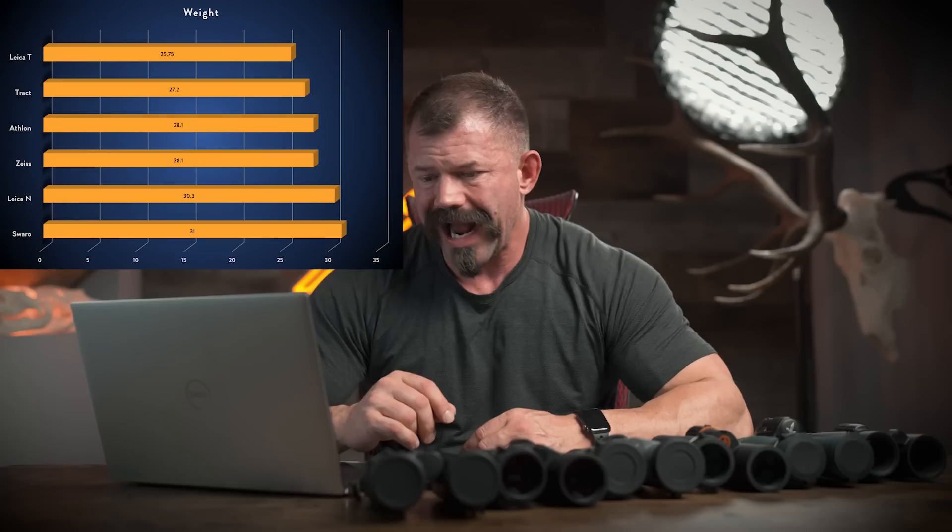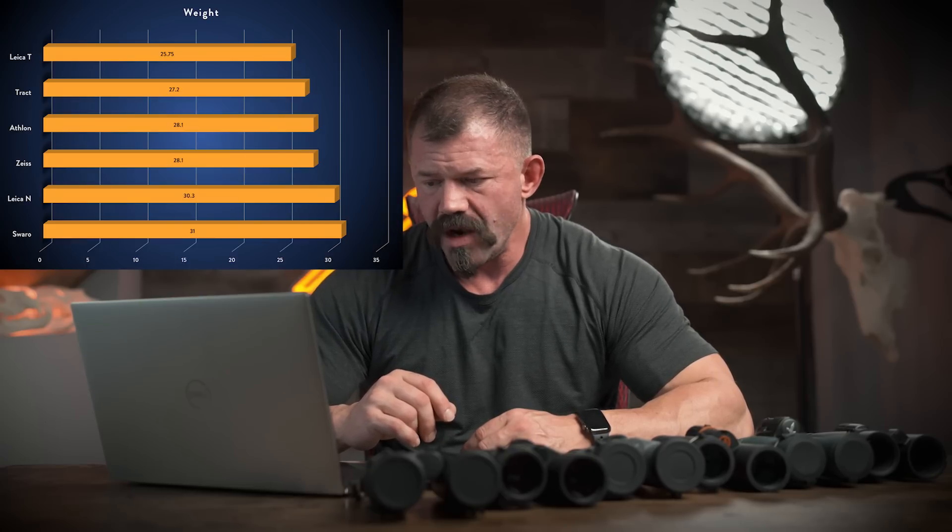Moving on to weight. I typically do a weight honesty calculation comparing advertised weight to actual weight. The highest discrepancy here was 3% and one ounce — all companies did a very good job. The actual weights I measured, from lightest to heaviest: Trinovids 25.75 oz, Tract 27.2 oz, Conquest 28.1 oz, Athlons 28.1 oz, Noctavids 30.3 oz, and Swarovski 31 oz. You'll notice the more expensive binoculars tend to be heavier — better glass weighs more.